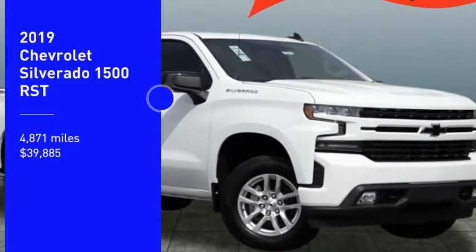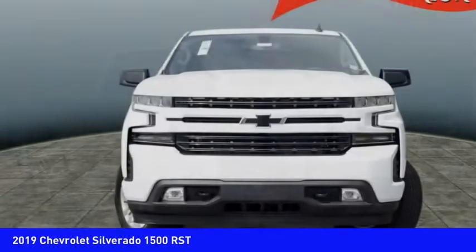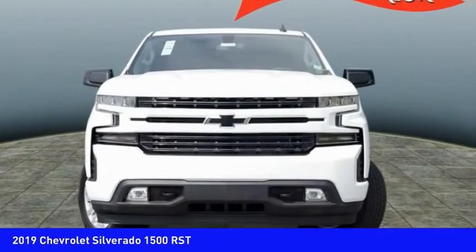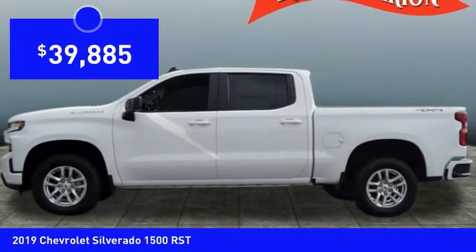Come test drive the 2019 Silverado 1500. The Chevy Silverado 1500 has the lowest cost of ownership of any full-size pickup and is priced below $40,000.